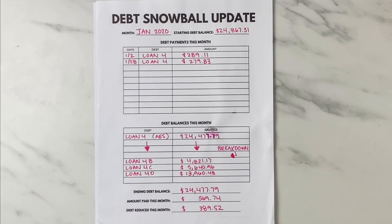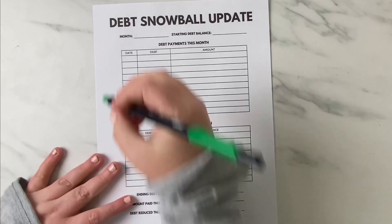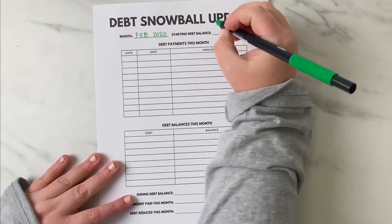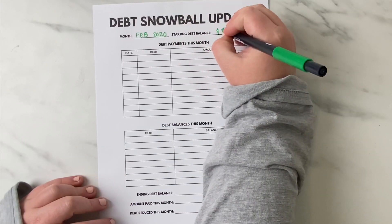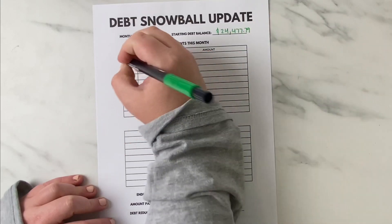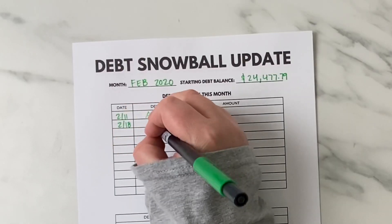Pulling out my debt snowball sheets from previous months I noticed that I had January but I did not have February, so I am going to quickly go through the February debt snowball update. February did happen and we did make a bunch of big debt payments, but I'm not sure why I didn't film that update. You guys need to yell at me for that!